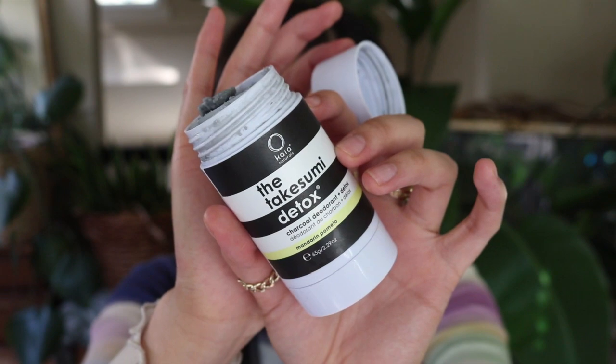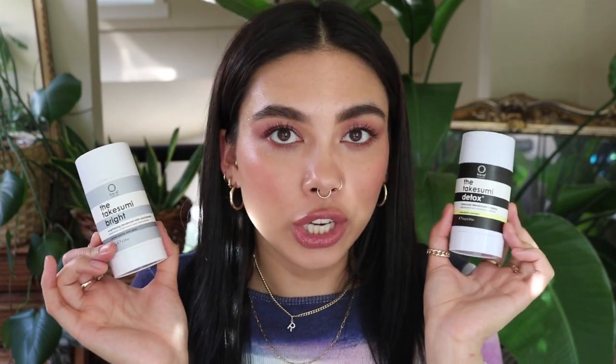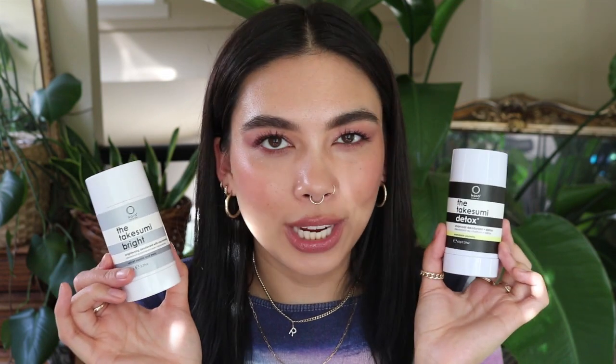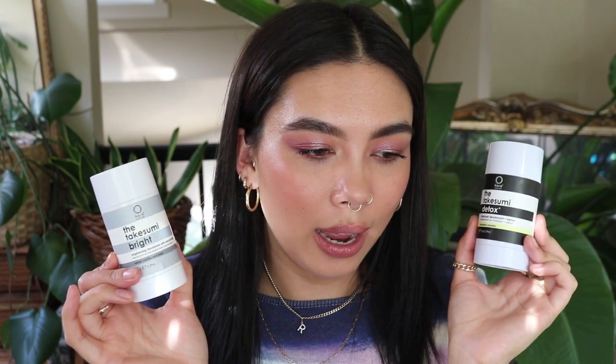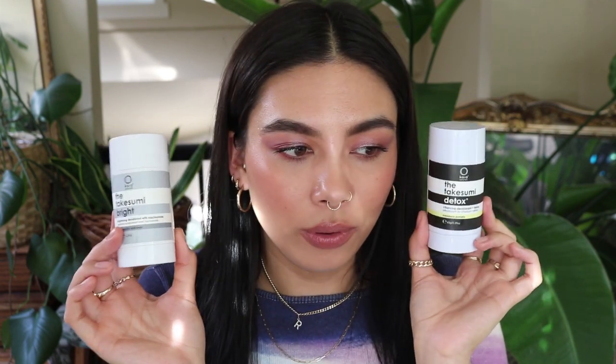This one is the fragrance Velvet Vanilla and Pear, the brightening one with niacinamide. The other one I tried is the Charcoal Detox in the fragrance Mandarin Pomelo — that one smelled super good too. I prefer the brightening one; it helped with odor in my underarms. I'm not a very sweaty person so I can't speak to sweat control, but I really enjoyed both of these.